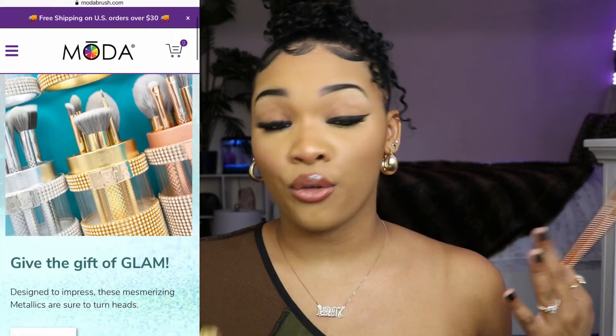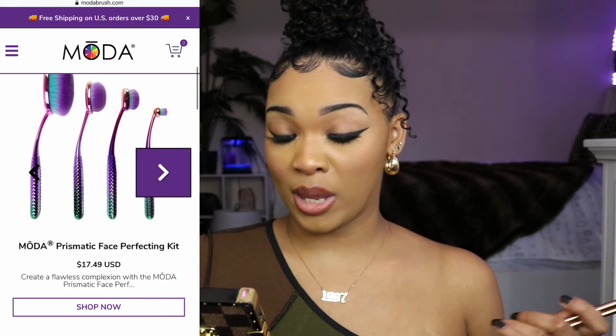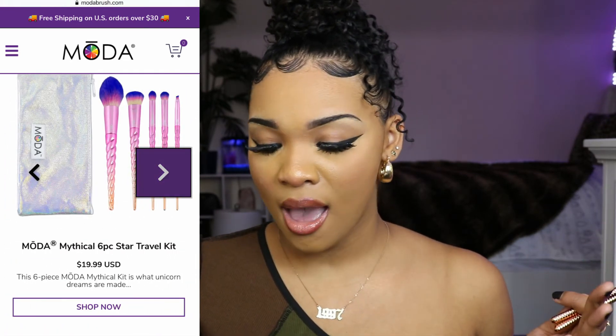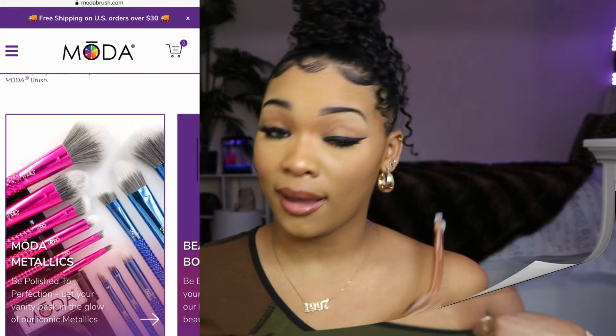On the Emoto website you can find full face brush kit sets, travel size brush sets, and even spa face mask applicator kits. You can find these brushes on their website and also on Amazon.